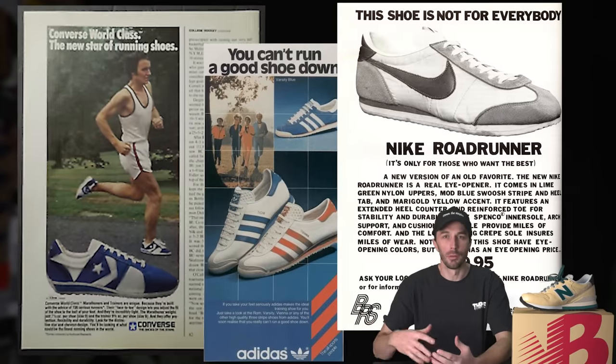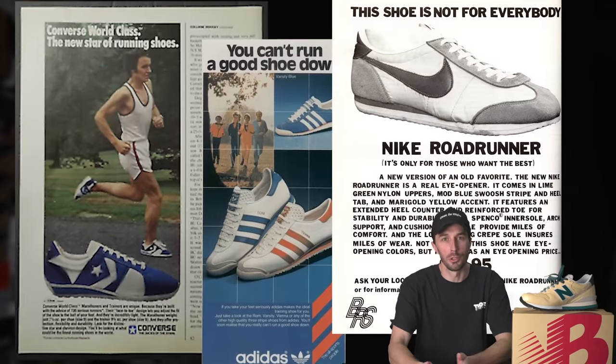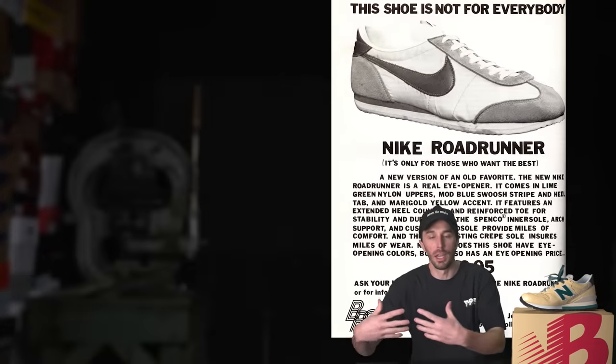Trying this new fad called jogging. I believe it's jogging or yawging — it might be a soft J. And by the late 70s, brands had hopped on this trend and realized there's an opportunity to make shoes not just for athletes, but for the everyday guy.